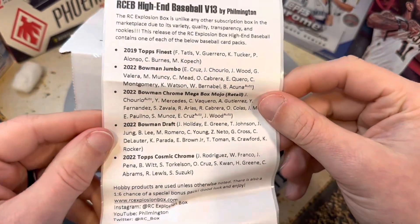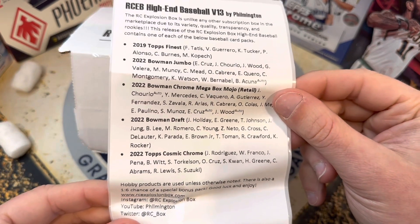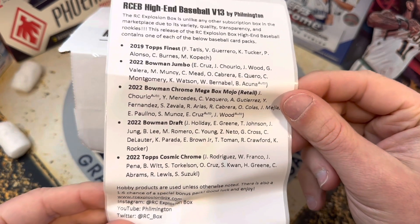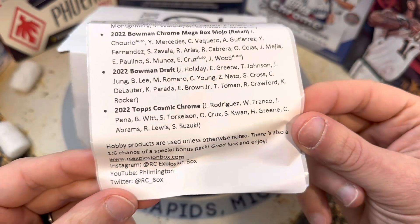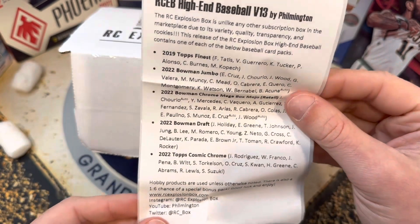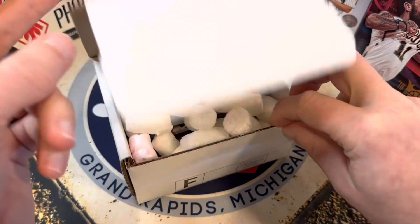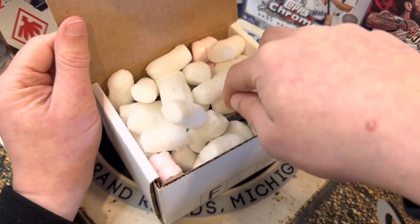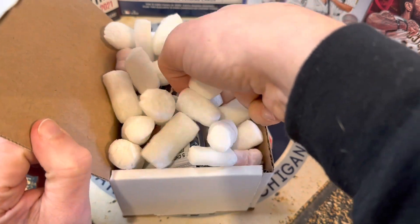Look at this: 2019 Topps Finest, 2022 Bowman Jumbo, 2022 Bowman Chrome Mega Box Mojo, Bowman Draft, and Topps Cosmic Chrome. A huge lineup of high end packs. What we mean by high end is — not easy to get in just a pack form for a cheap cost.